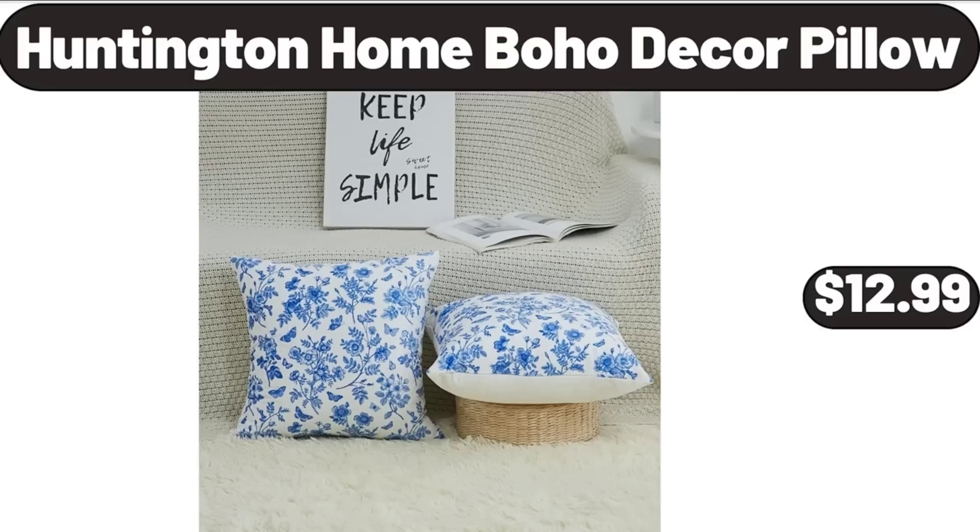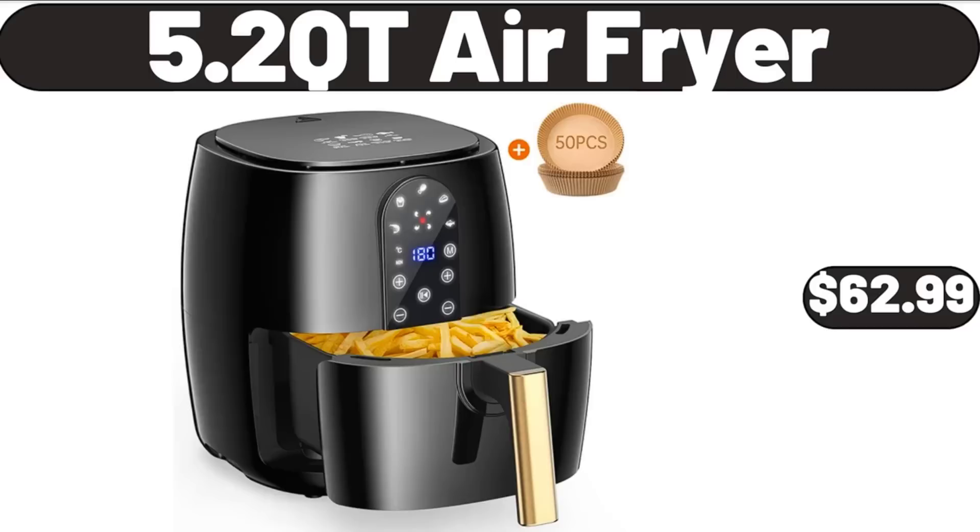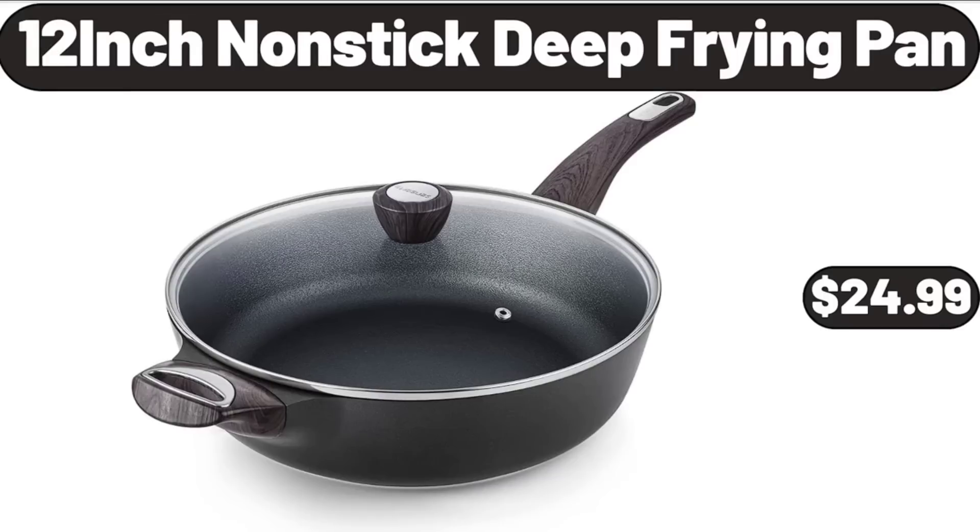Huntington Home bajo decor pillow, $12.99. 5.2-quart air fryer, $62.99. 12-inch non-stick deep frying pan, $24.99.